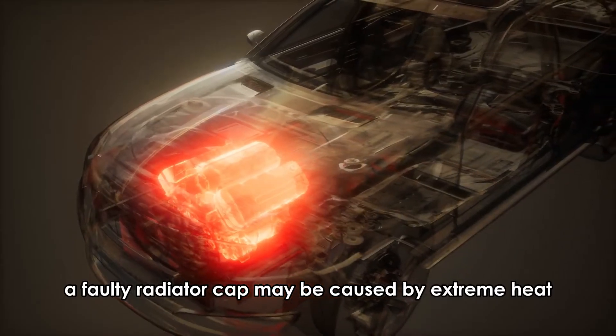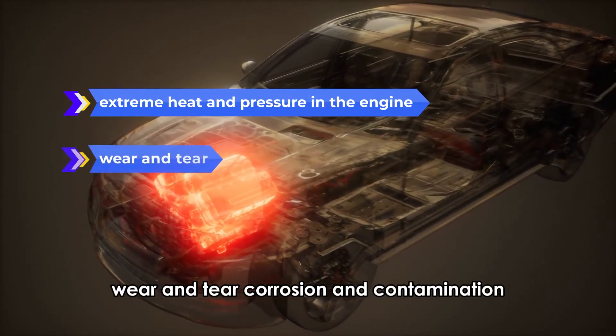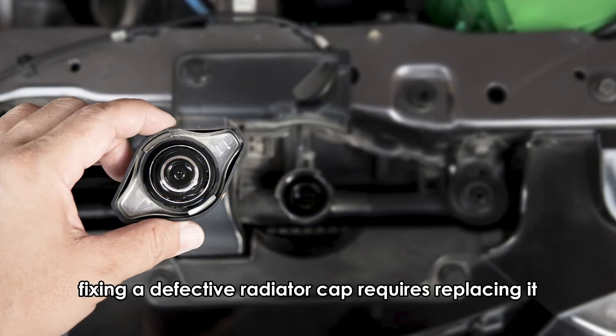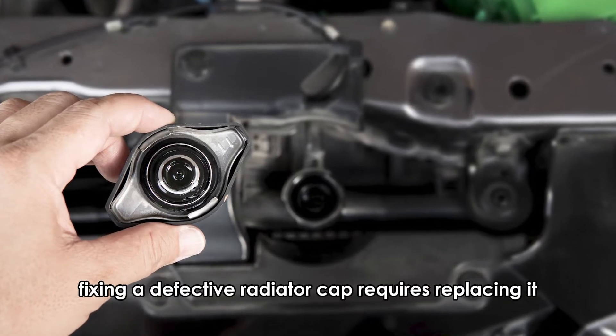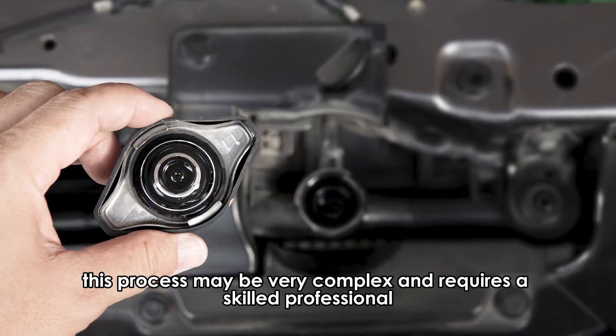A faulty radiator cap may be caused by extreme heat and pressure in the engine, wear and tear, corrosion, and contamination. Fixing a defective radiator cap requires replacing it. This process may be very complex and requires a skilled professional.